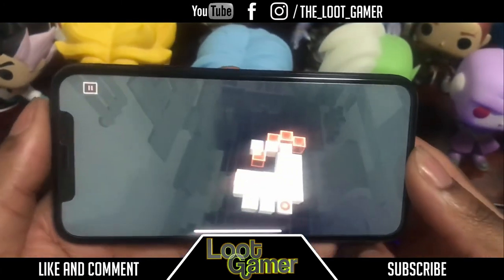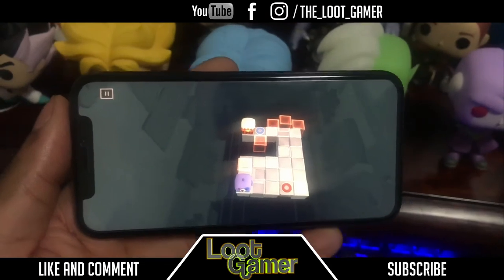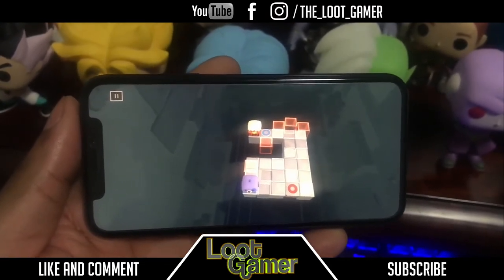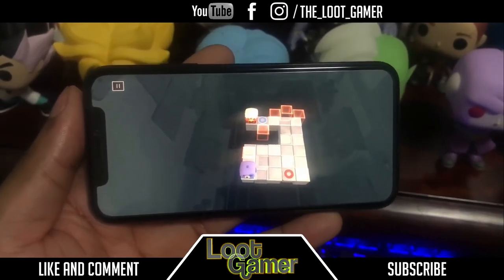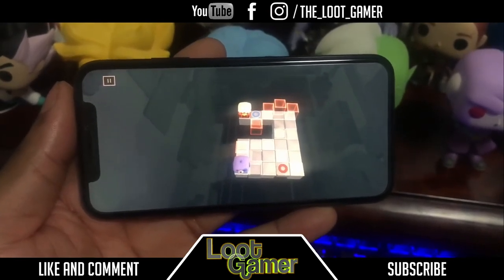Alright guys I think I'll just leave it there. This is Death Squared — I would definitely recommend it, definitely worth it. Thanks guys for watching, I am the Loot Gamer. If you enjoyed this video please give me a thumbs up and a like because I want to give you guys more good content. I'll see you guys in my next video.